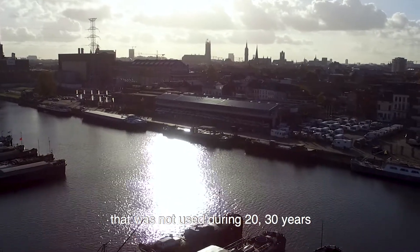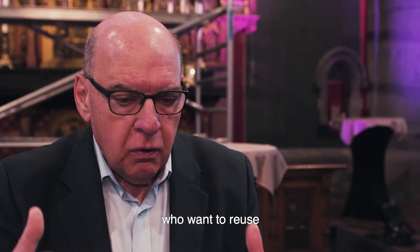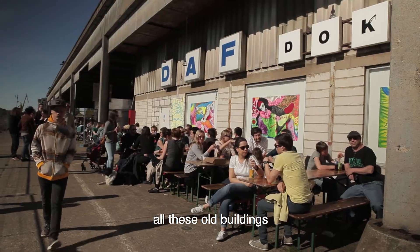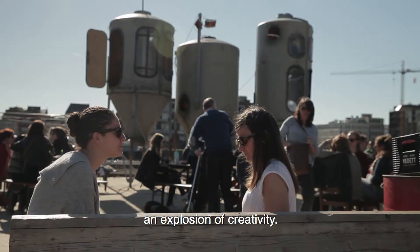One of the biggest examples here is Dockham, where we have an old harbor part that was not used for 20 to 30 years. We asked people in the city who wanted to reuse all these old buildings, and we saw an explosion of activities and an explosion of creativity.